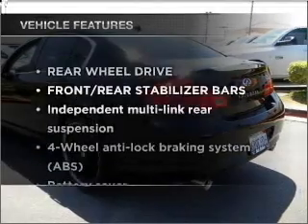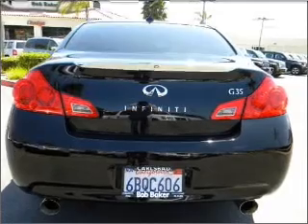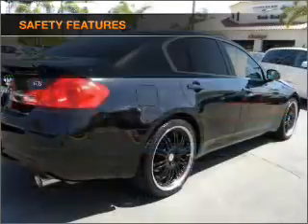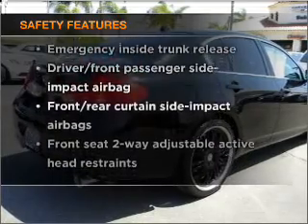Plus, enjoy these notable features that are included in this vehicle: power door locks, power windows, power steering, cruise control. And for your peace of mind, the following safety equipment is included. Call today to schedule a test drive.